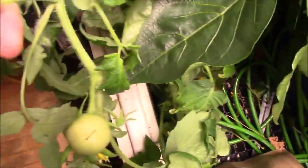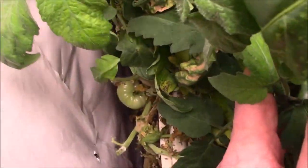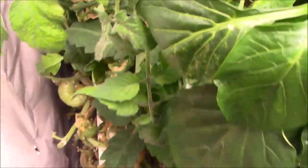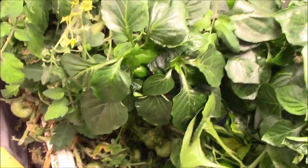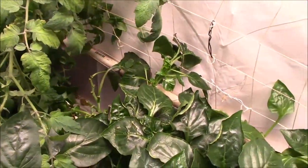You can probably see this branch here has tomatoes on it — there's a tomato there, there's tomatoes still here, there's a bunch down there, there's one on the side. I did pull a few red ones off that were in the back.